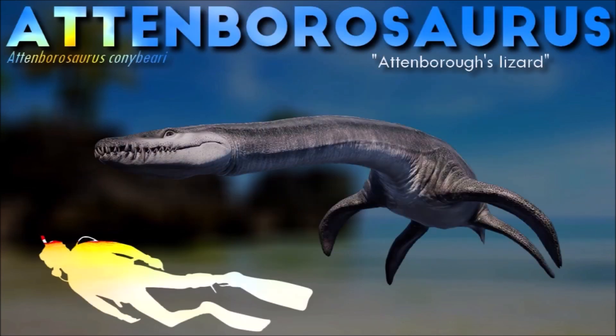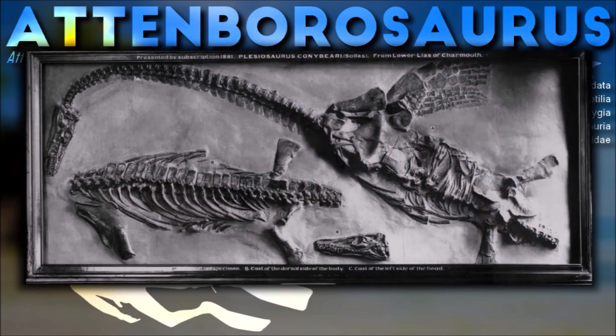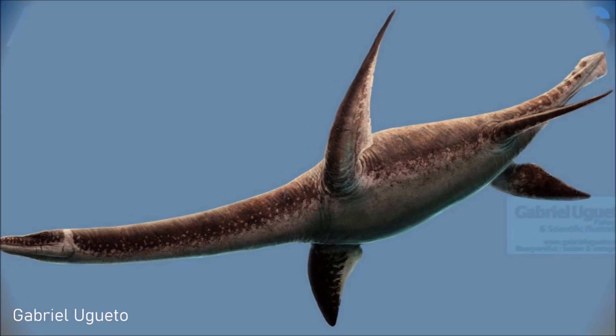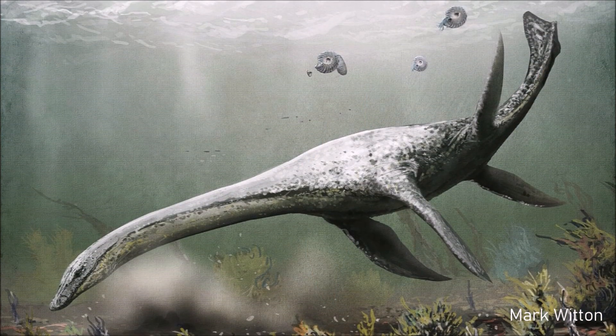Much like its plesiosaur cousins, Atembrosaurus was piscivorous. From the skin impression found with the bones, which was later destroyed, it is presumed that the creature had membranous skin, devoid of any significantly large scales, probably for decreasing water resistance.